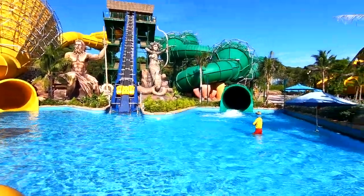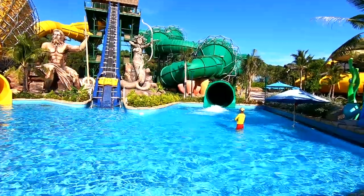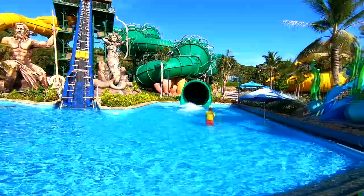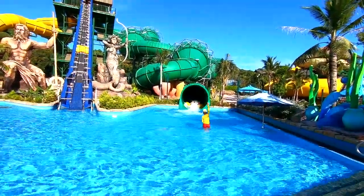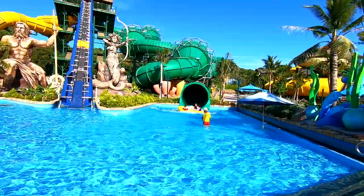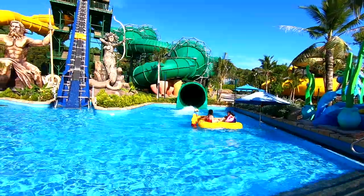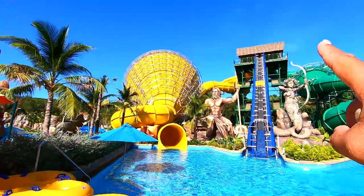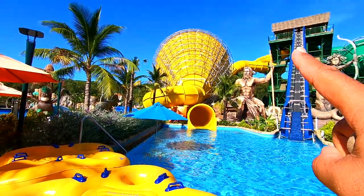Or someone coming down — let's see them splash out over here. It looks fun. There's another one, so you can go down the yellow tube and you come out this side. It's pretty cool.